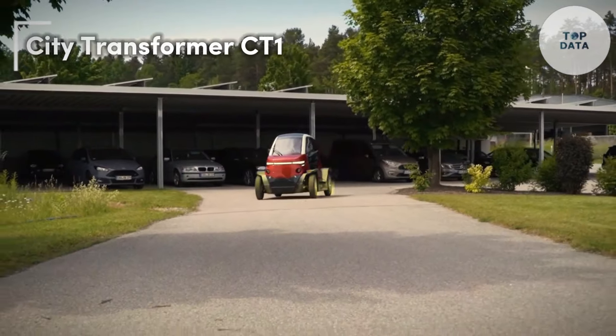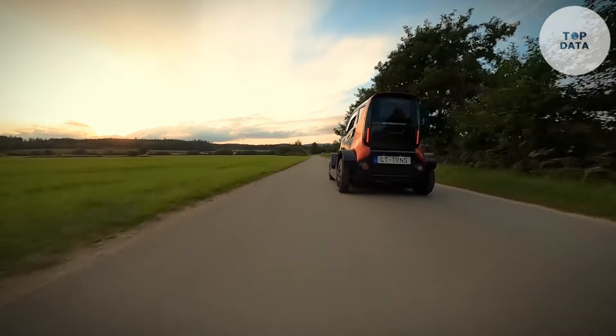City Transformer CT-1. The City Transformer CT-1 isn't your ordinary electric vehicle. This two-seater car boasts a unique party trick — it can transform its width. Imagine a car that squeezes through tight spaces like a motorbike, then expands for comfortable cruising. This innovative design addresses a major pain point in cities: parking. By pushing a button, the CT-1 shrinks its width by a third, letting you navigate narrow streets and squeeze into parking spots impossible for a regular car. When ready to hit the open road, simply transform back to full width for a more spacious ride.